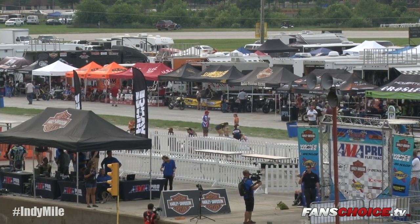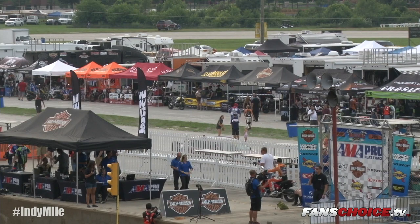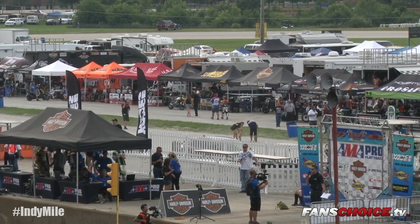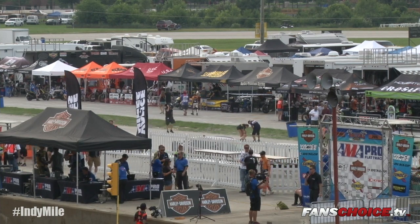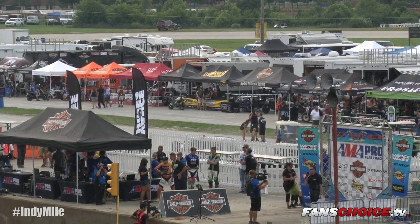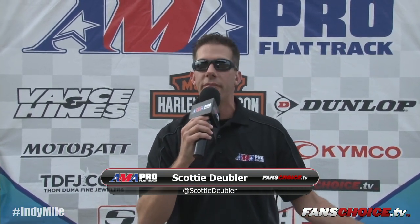Good evening ladies and gentlemen — who's ready for the legendary Indy Mile? We're going to switch it up a little bit tonight. We have seen weather coming, so we're running an abbreviated program to get as much racing in as possible. There will be three GNC1 heat races; we'll take the top six finishers directly to the main event. Then two GNC2 heat races, taking the top nine riders to their main event. After a short break, the GNC1 main event will be 25 laps, followed by the GNC2 main event at approximately 12 laps. Then we'll have the important dash for cash to close out the night's program.